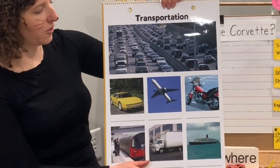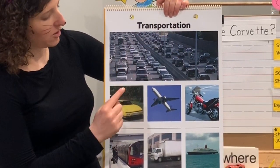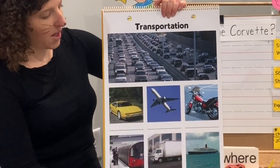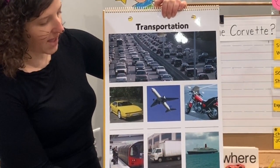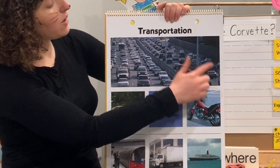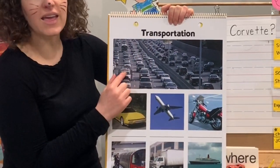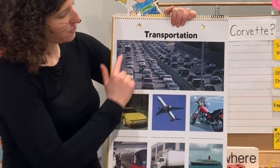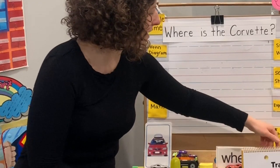Some of the vehicles can also be called types of transportation. We have a car, a plane, a motorcycle, the subway, a van, and a ship. And when there's a lot of vehicles on a road like this, it means you could be stuck in traffic — that's that big word. Lots of traffic on the interstate with all our different types of transportation and vehicles.